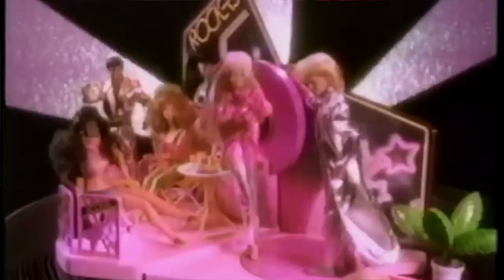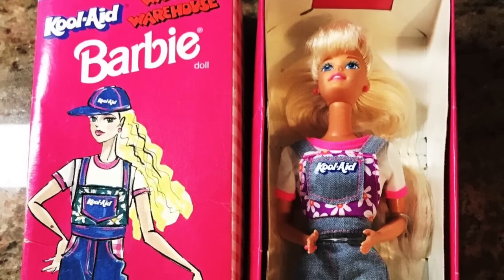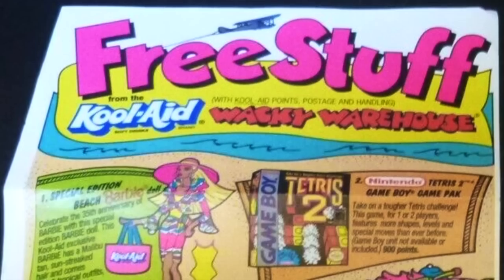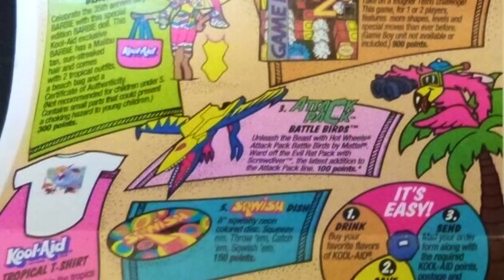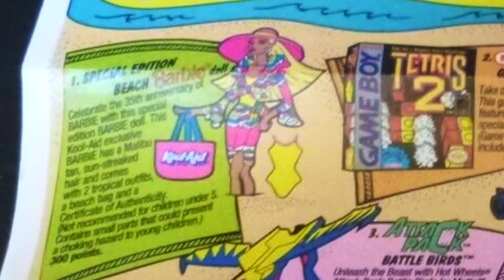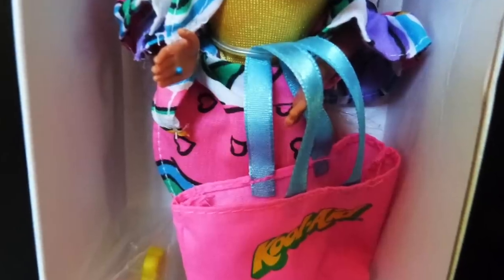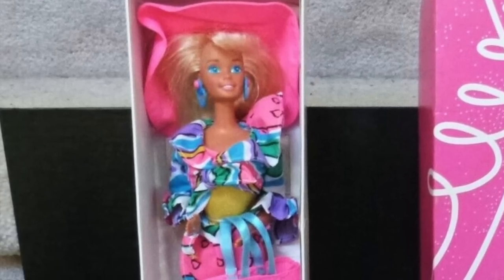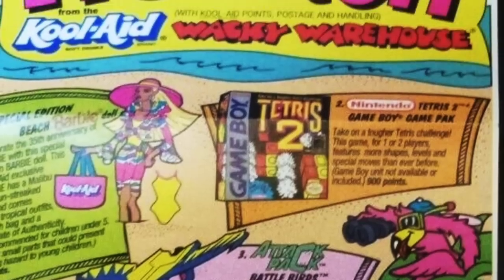Some toys were so popular they had the influencer deals down before it was a thing. Influencer Barbie — or Kool-Aid Barbie, or Wacky Warehouse Barbie — was an exclusive that stuck around for a couple years of the sugary drinks reoccurring promo tour by the Wacky Warehouse name. Even in 1994, when she was also celebrating her 35th birthday, she took time to promote her sponsors, proudly sporting a Kool-Aid beach bag. As part of the Free Stuff Wacky Warehouse promo, she was available for only 300 points amongst other promos like t-shirts, toys, and even video games. So if you want free stuff, you need to get your Kool-Aid on.